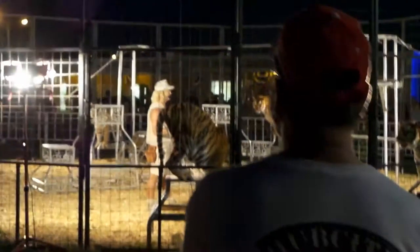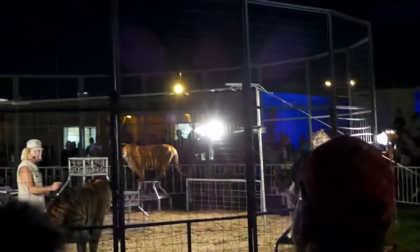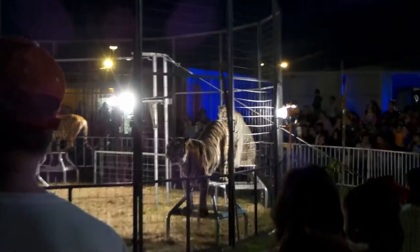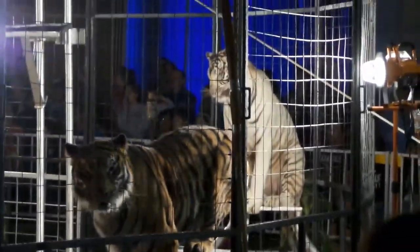Only weighing in between two to three hundred pounds at full grown adult tiger, still a big cat by any means. Sumatran tigers come from very hot, humid, dense, swampy jungles of Sumatra.